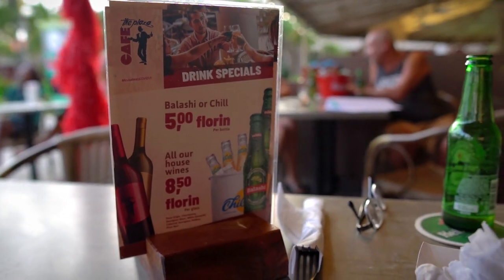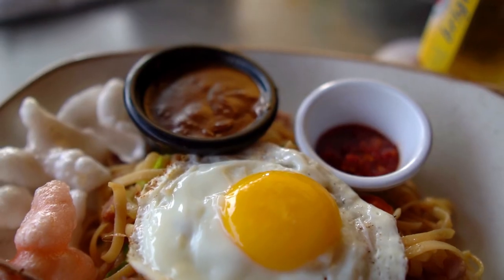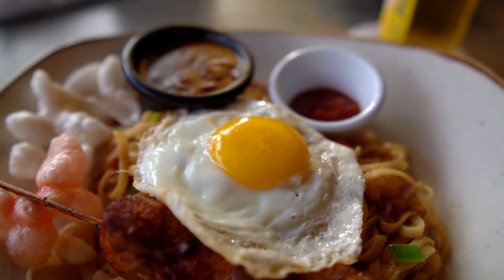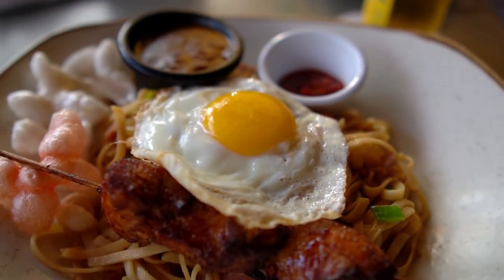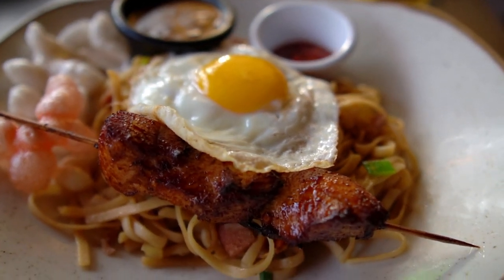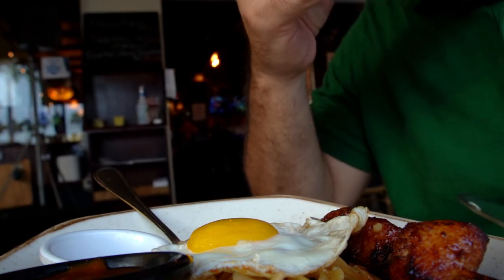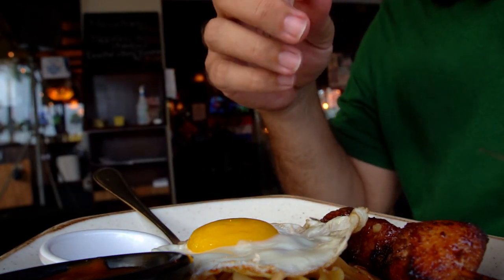I wrapped it up with one of my favorite dishes anywhere, namely the bamigoren satay, which is originally a dish from Indonesia — and in case you did not know, this country used to be a colony of the Netherlands. First, I had a bite of the kruppuk or shrimp crackers, which often accompanies these type of meals.